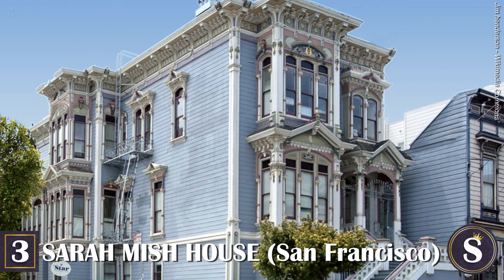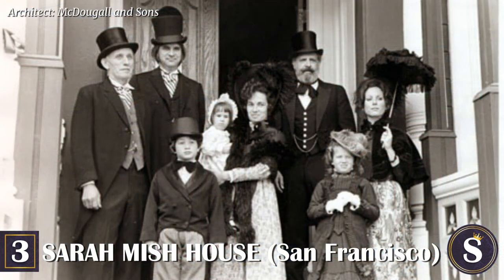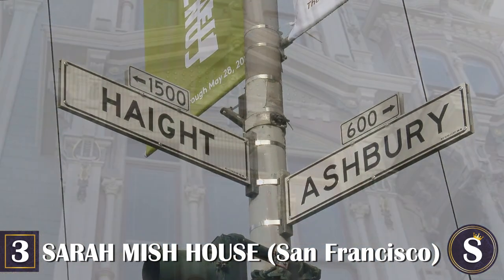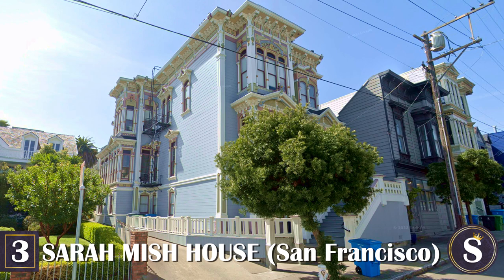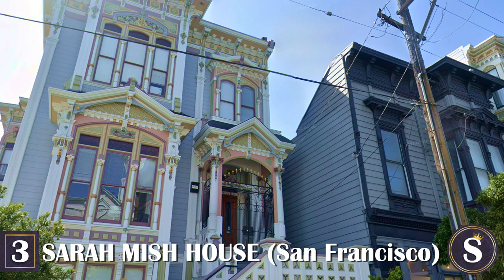Number 3: The Sarah Misch House. This stick Eastlake-style Victorian was built in 1885 for dry goods merchant Fennis Misch and his wife Sarah Misch, an accomplished businesswoman for her times. The wealthy couple moved in with their troop of 10 kids. The home was originally built a block and a half away but was moved four years after its completion to its current location in the Haight-Ashbury neighborhood of San Francisco. By 1928, the mansion was sold to developers who converted it into apartments. Today it is home to the Westside Community Services, an organization providing behavioral health and human services.